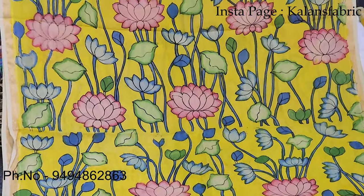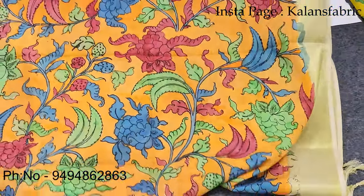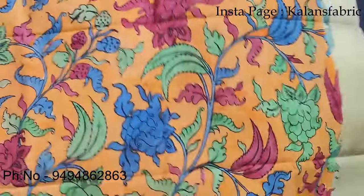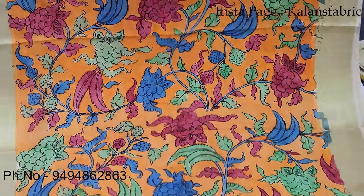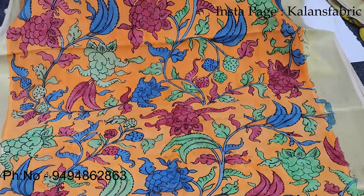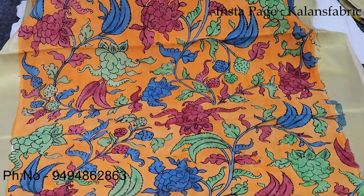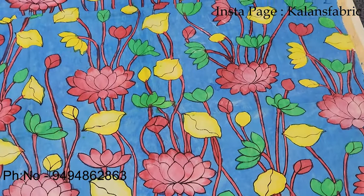We also do specially designed and customized pieces. If you look at the orange color, it features fruits and strawberries. Usually we use only flowers and lotus, but this one also has a little bit of green color — a little bit more innovative. Grape, strawberries, orange color — it is also a rare combination for Kalamkari.